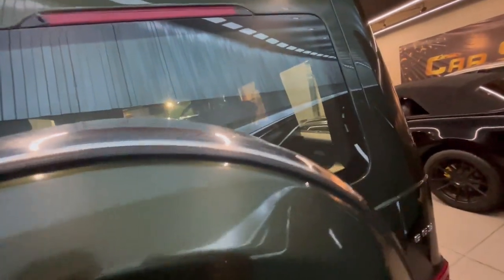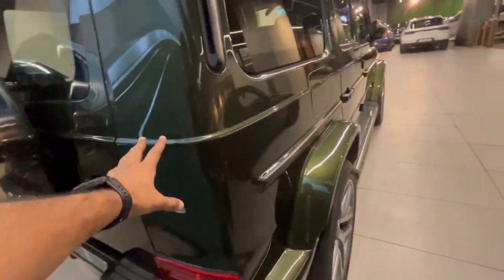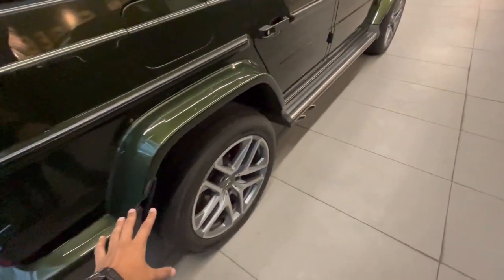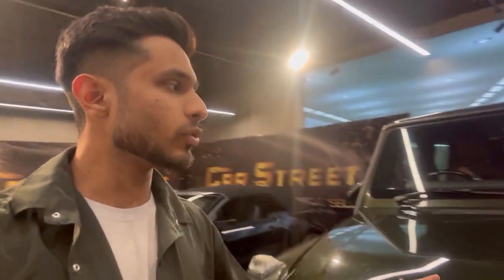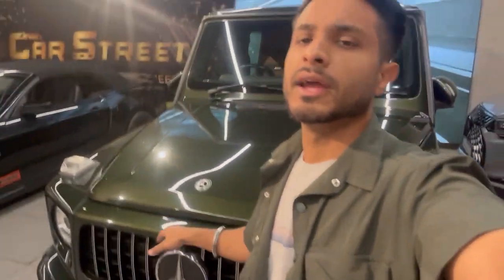From outside, if we talk about the rear and front, you will not find any scratches anywhere on this car. It is completely scratch-free. This is a petrol variant, and it has run 65,000 km as I already told you. Its manufacturing year is 2019 and the registration year is also 2019.